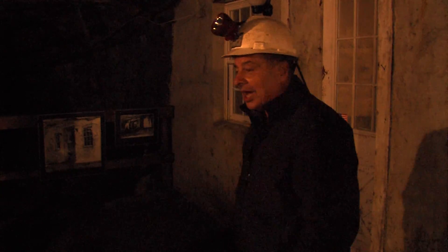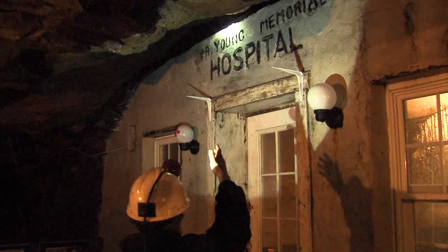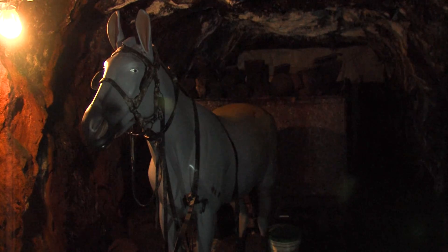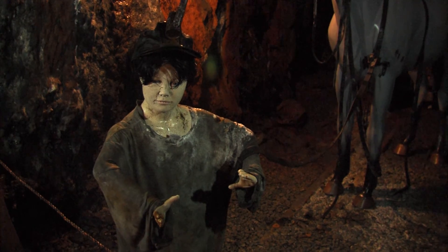Mining was not an easy way to make a living. During the tour, you visit a 900-foot deep elevator shaft and an underground miner's hospital. As you come to a mule passageway, you learn about the key roles played by mules and children in the early days of mining.